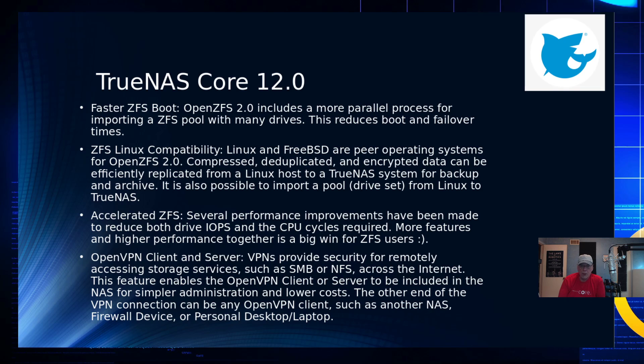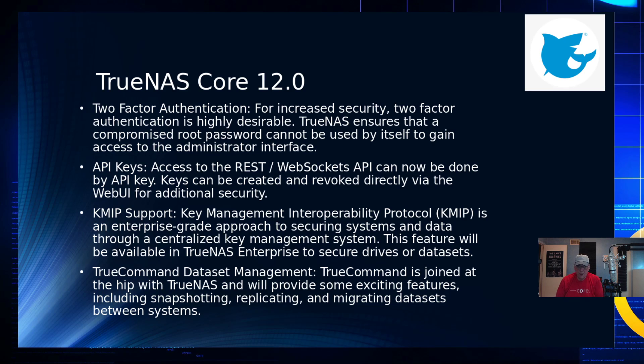OpenVPN client and server support is included. One question that came up was about WireGuard — there are actually instructions on the iXsystems site for how to enable WireGuard on FreeNAS 11.3, so you can already do that. Two-factor authentication will also be included in TrueNAS Core — that's normally considered an enterprise feature, but it's going to be available to home users too.